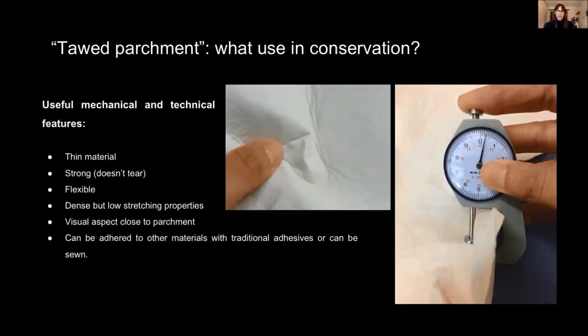We will now see how this material can be useful for conservators. The interesting aspects of these tawed parchments are: a very thin skin that retains as much of its initial material as possible; a skin that is flexible but not stretchy; a material which can be pared down if necessary in certain areas; a material which can be adhered or sewn to other surfaces; and finally, a flexible material which in appearance is close to parchment.